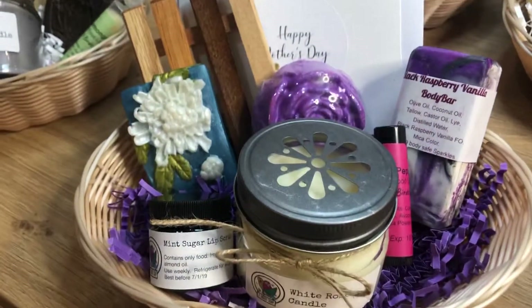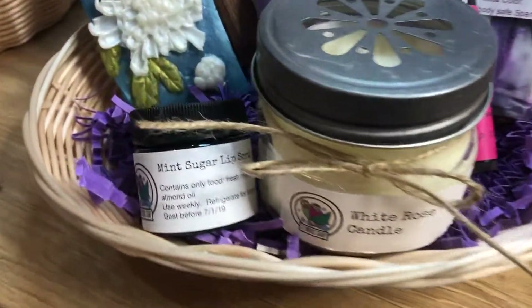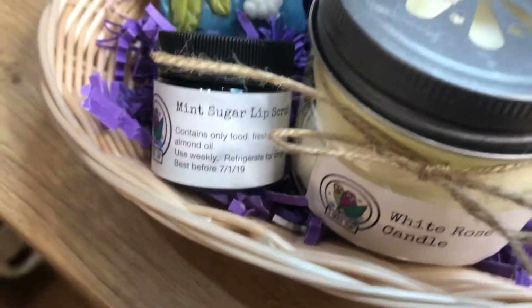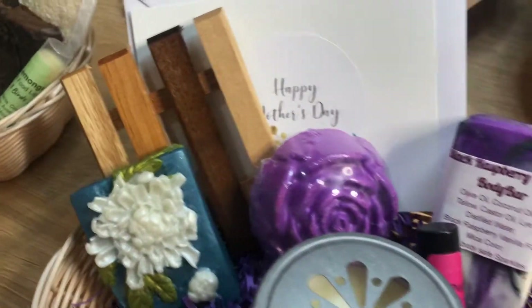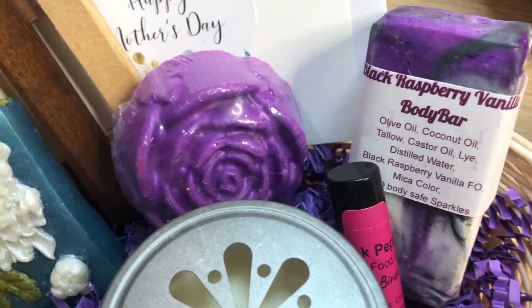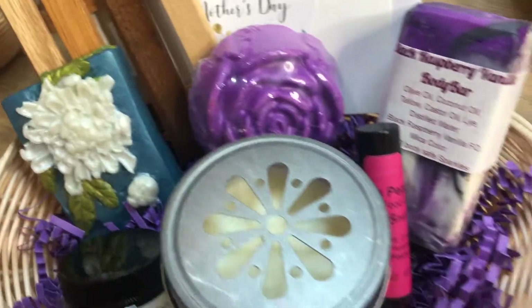We have our white and purple basket with a white rose candle. Every single one has mint sugar lip scrub — great for after winter, springtime, scrubbing all that off your lips. It's all food-based. Every single one also has our famous lip balm, either pink peppermint or lemongrass.